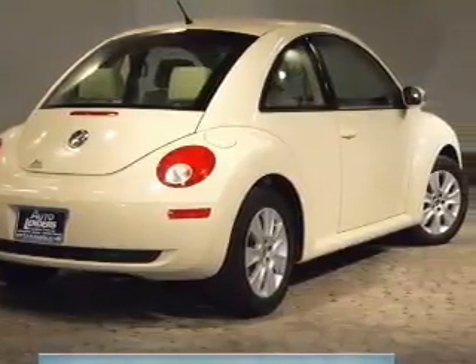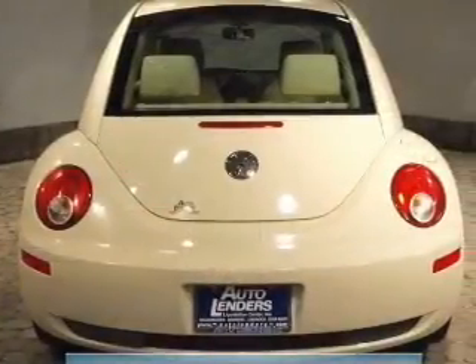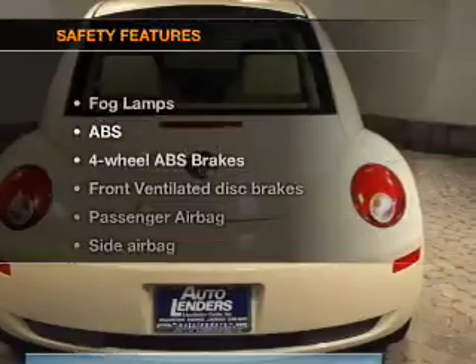Keyless entry, power door locks, power windows, cruise control, an AM-FM stereo with a CD player, a satellite radio, power mirrors. If safety is a high priority,